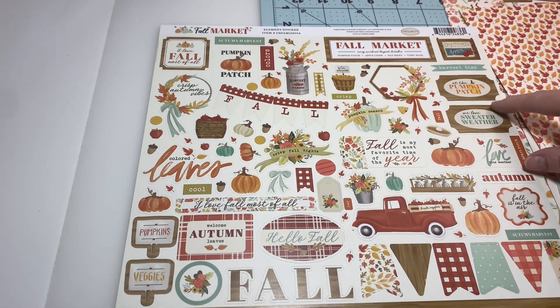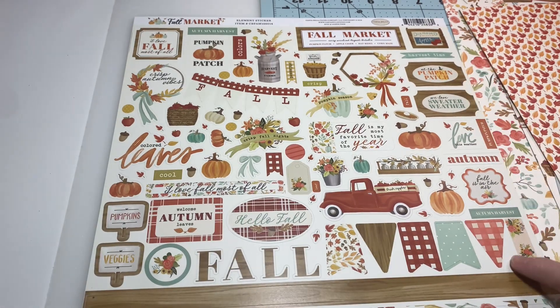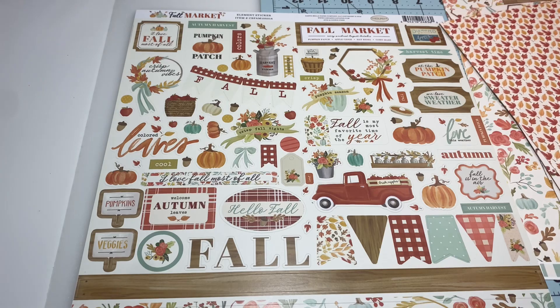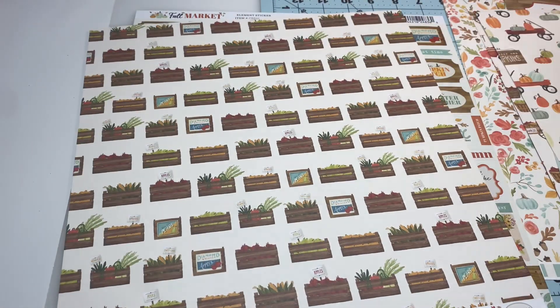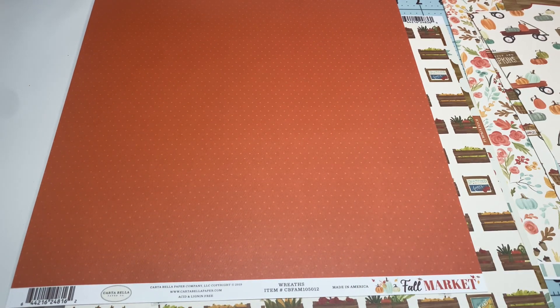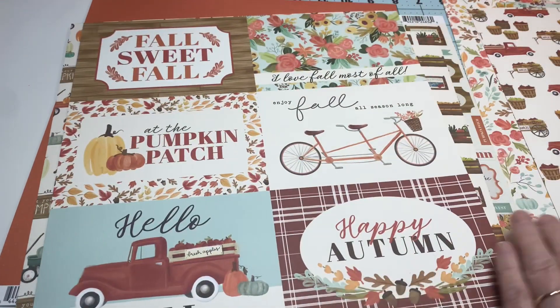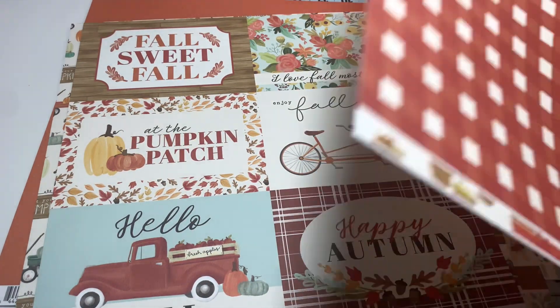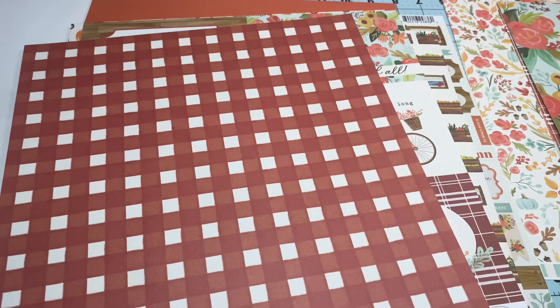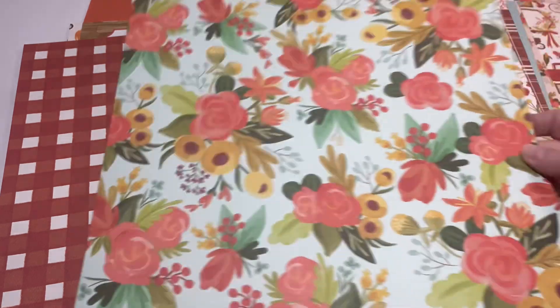It comes with a sticker sheet — cute! 'We love sweater weather at the pumpkin patch' — we've got some banner here. So cute! This paper is beautiful. I wish I could have used it for my swap, but I still want to make something with it. And this, y'all, is the most beautiful, gorgeous paper.